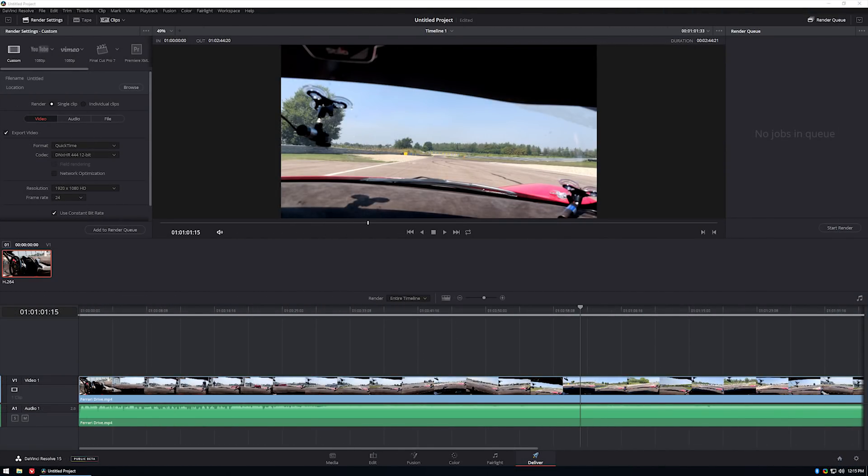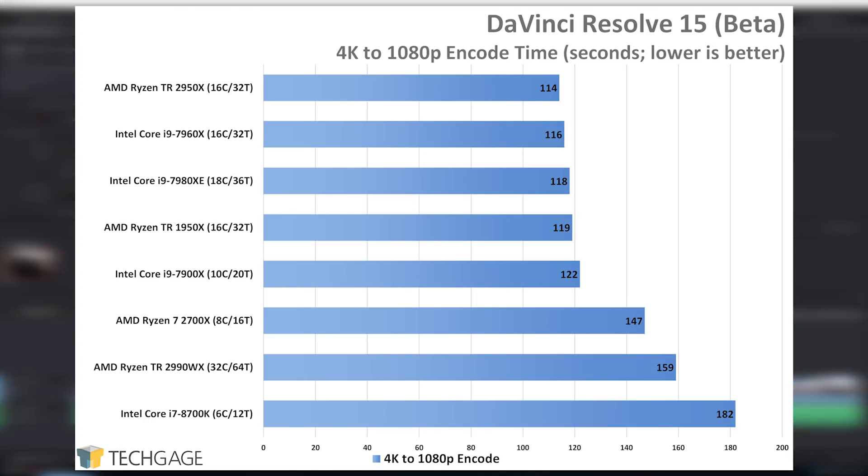DaVinci is an application that's been recommended to us for testing a few times. Coincidentally, a brand new version is on its way, and since it's in beta, we were able to test it for this review. The project here is a simple 4K60 video converted to a QuickTime YouTube upload using default settings, with an anti-camera shake effect added. Clearly, the CPU is only relied upon for so much with DaVinci, or at least this particular project. Resolve is best known as a GPU encoding suite, so it'll probably be better suited for future workstation GPU content. The application can definitely take advantage of more than 10 cores, just not much more than that in our case.